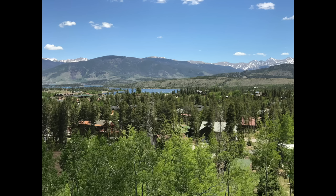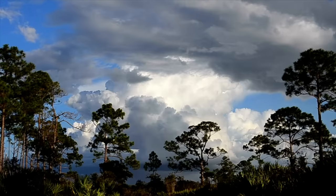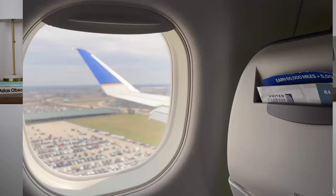We associate turbulence with topography — flying over mountain ranges like the Rockies. We also associate it with weather. When a thunderstorm builds up high, it pushes air out of its way, increasing the speed of that air while neighboring airflow may be slower. So we always expect turbulence near weather systems and thunderstorms.